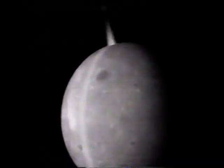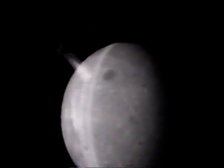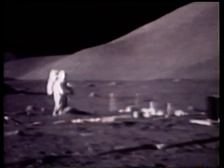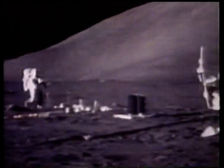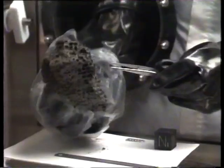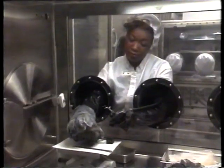It's now orbiting the moon over the poles, scanning the surface, searching for signs of water. When the astronauts explored the moon in the early 70s, they landed at six sites near the equator. When scientists examined the rocks which the astronauts brought back, they found no hint of water. Only in the cold of the polar regions is there water, locked up beneath the surface, waiting to be exploited.